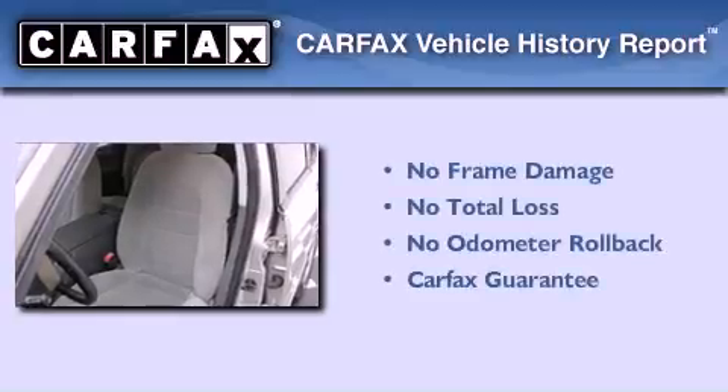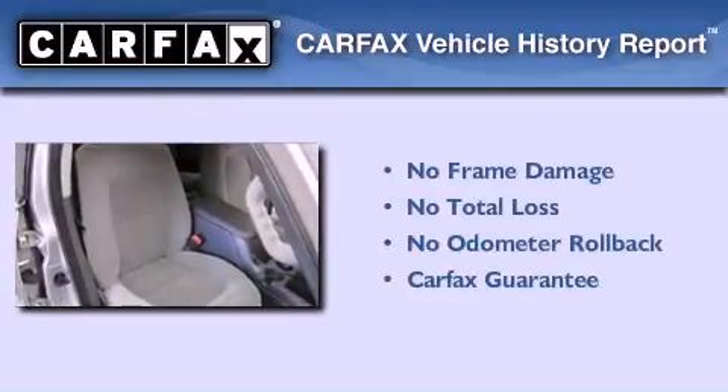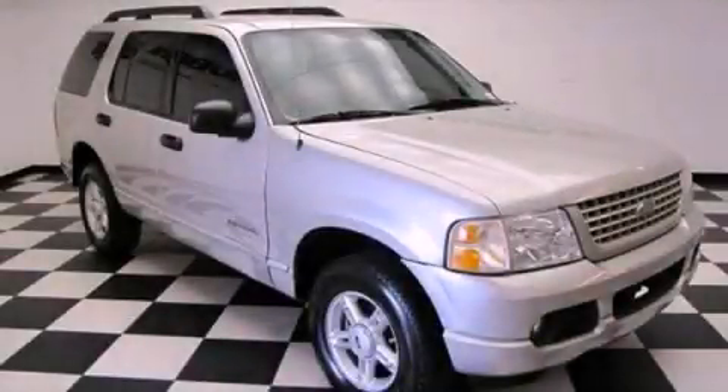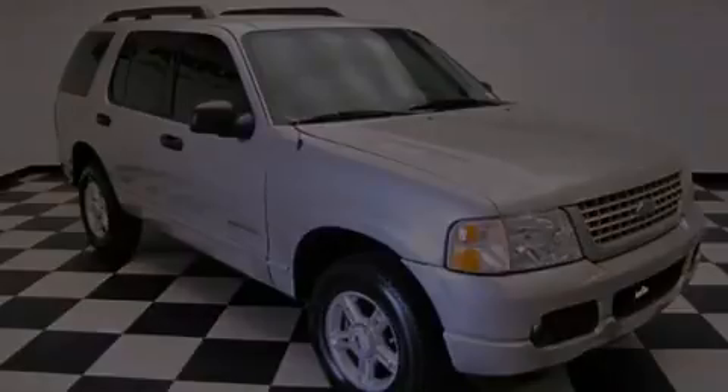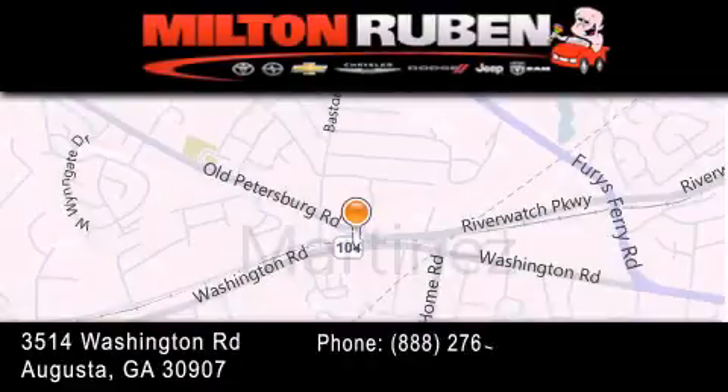Not to mention that this Ford qualifies for the Carfax buyback guarantee. We invite you to contact us today to learn more about this vehicle. Come experience the Drive Baby advantage here at the Milton Ruben Superstore.